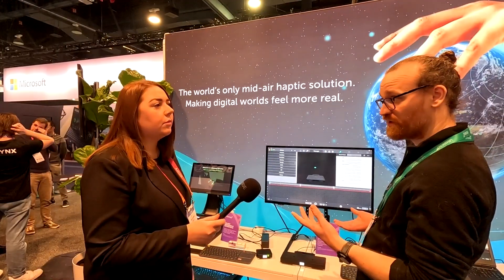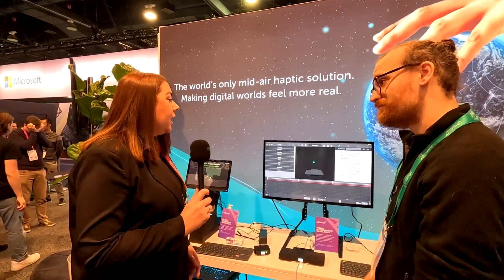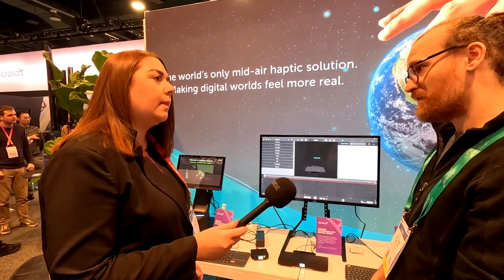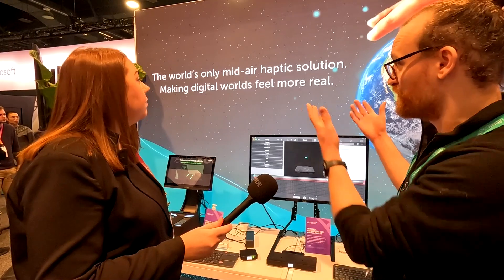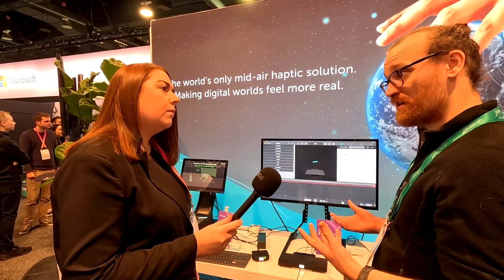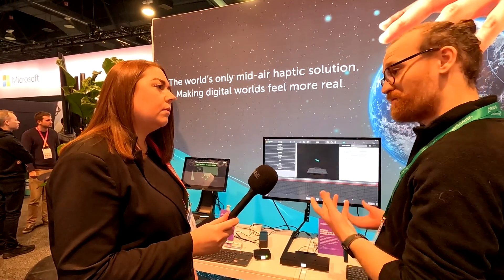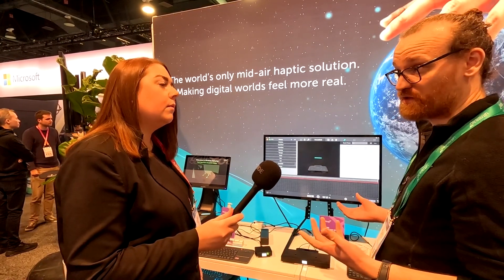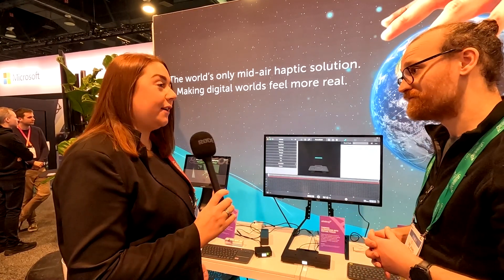We have multiple demos which are showing that. So actually we don't have many competitors in this space — we are literally the only company providing a mid-air haptic solution. We have a lot of patents in the area. It's very proprietary technology, so mid-air haptics wise, we don't have any competitors basically.